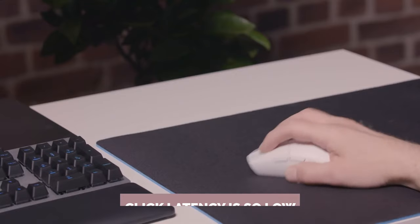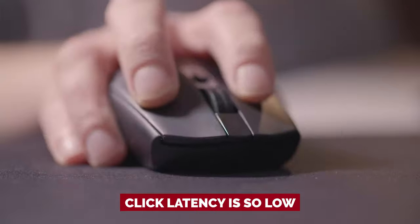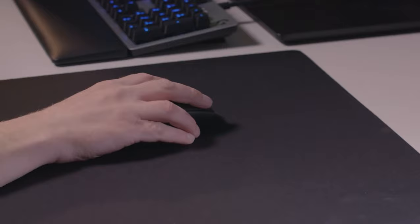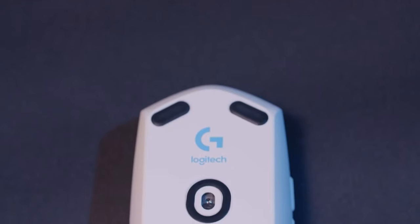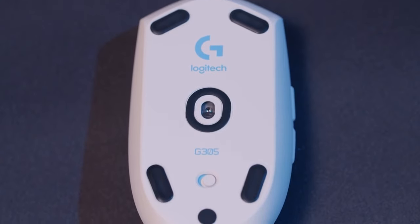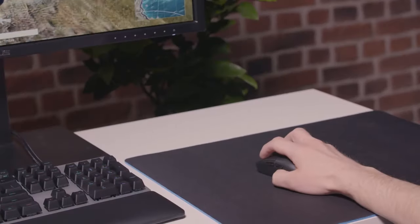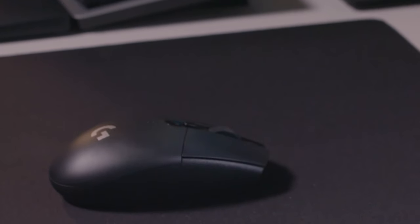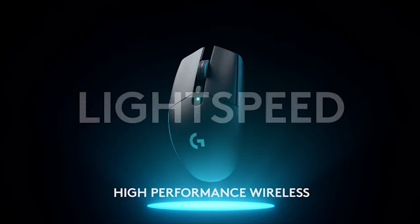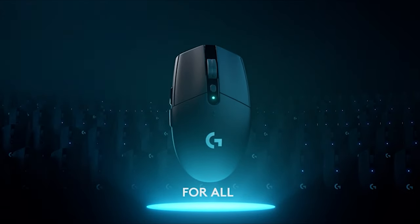Here's the best part: the click latency is so low that even some wired options can't compete with the G305's response time. And despite not having flashy RGB lighting, it still looks sleek in a range of colors to match your setup. Overall, the Logitech G305 Lightspeed is the epitome of bang for your buck, providing wireless freedom and incredible gaming performance at a price that won't break the bank. Upgrade your gaming experience without downgrading your bank account with the G305.